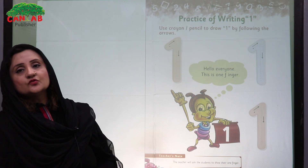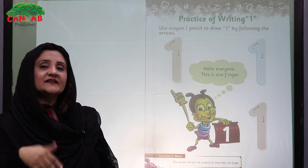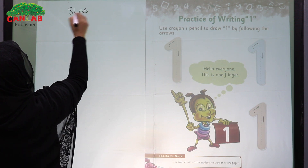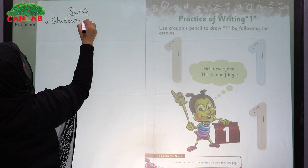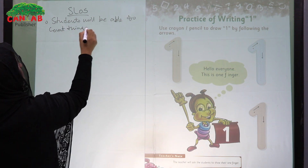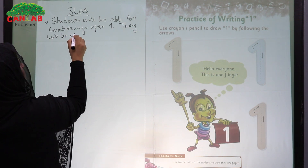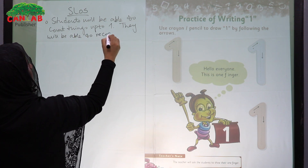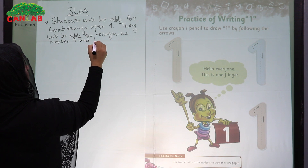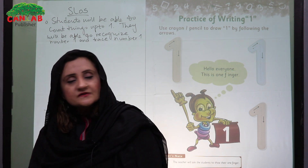We have to enable the student to recognize number one. Number two, we have to enable the student to count things up to number one, and finally we have to enable them to trace number one. So the SLOs are: students will be able to count things up to one, recognize number one, and trace number one.